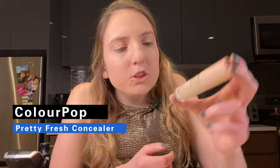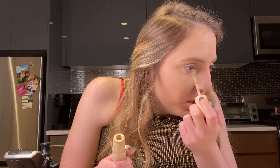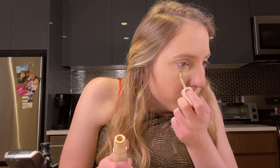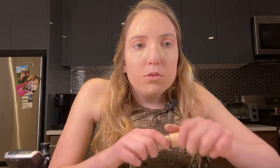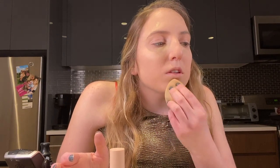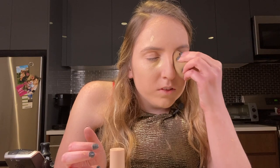I'm going to go in with the ColourPop Pretty Fresh concealer. It has pretty good coverage and blends well with my foundation. I usually just put it underneath my eyes for dark circles and to cover any blemishes. I use my beauty sponge to blend it out. It's a pretty affordable option and I really like the coverage it gives.